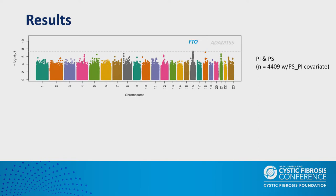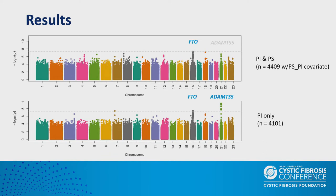In the GWAS results, each point is a SNP — the x-axis is chromosome position, and the y-axis is minus log10 p-value. The dashed line represents genome-wide significance after Bonferroni correction. In the analysis with both pancreatic insufficient and sufficient individuals, only one locus reached genome-wide significance and the top SNP falls in a gene called FTO. Interestingly, after limiting our analysis to pancreatic insufficient individuals, which reduced our sample size, the signal on chromosome 21 became more extreme, with the leading SNP falling in a gene called ADNTS5.